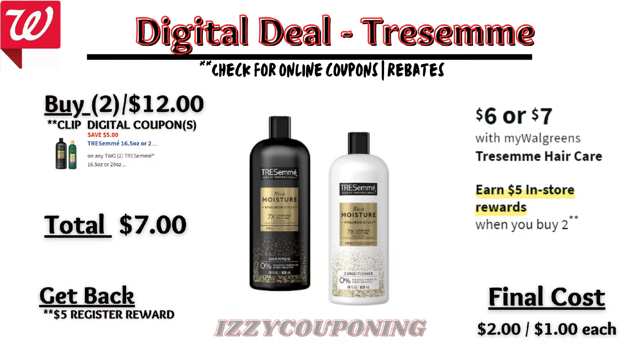Under hair care, products will be on promotion — when you buy two, you get a $5 registry award. There's a $5 off digital coupon available. So after the digital coupon applies, you'll pay $7 out of pocket, but get back a $5 registry award from the promotion. That makes the final cost $2 or $1 each.